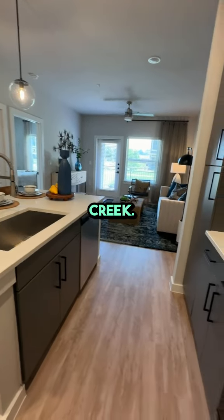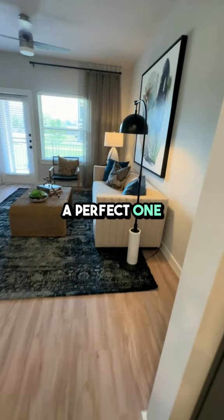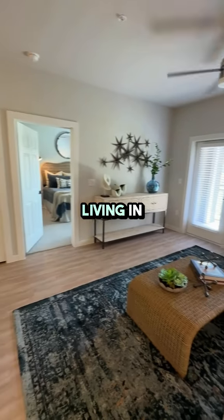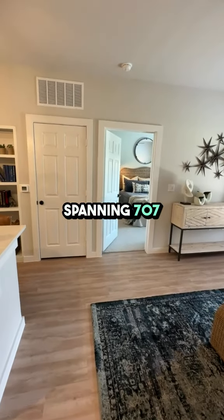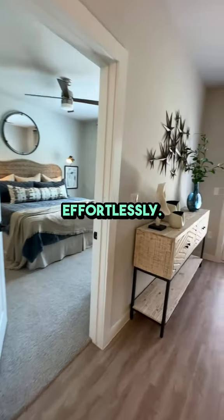Welcome to Gateway at Cypress Creek. I'm excited to show you the A1 Per Avalon floor plan, a perfect one bed, one bath setup that's ideal for anyone looking to enjoy upscale living in Cypress, Texas. Spanning 707 square feet, this apartment balances space and style effortlessly.